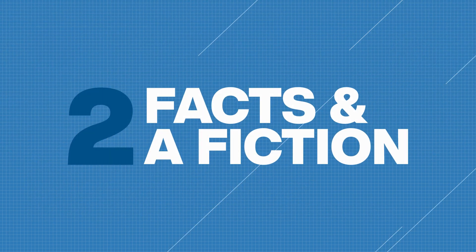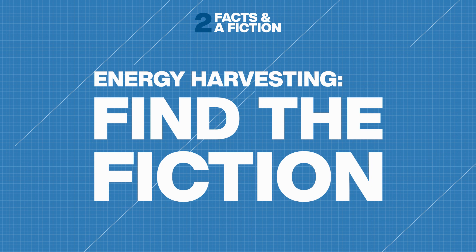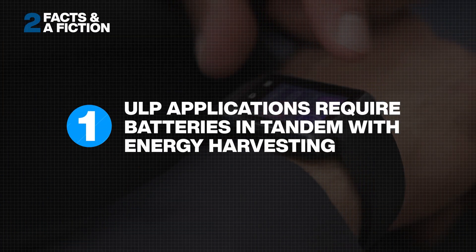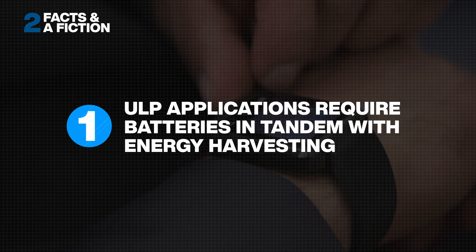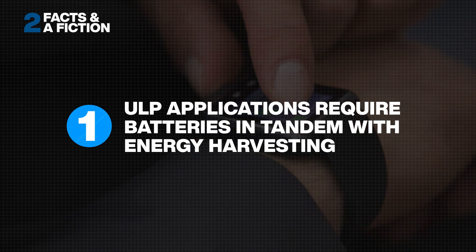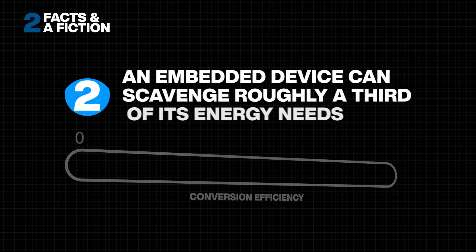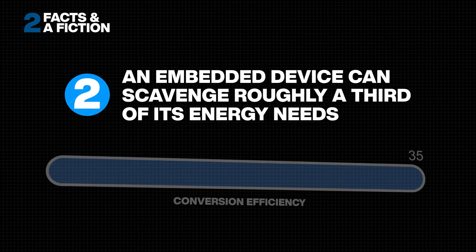Let's see how well you know energy harvesting. Listen to these three statements — only two are true. Can you tell harvesting fact from fiction? Number one: in ultra low power applications such as wearables and wireless sensor networks, energy harvesting technologies must be used in tandem with batteries.